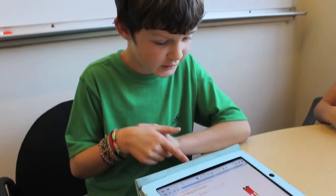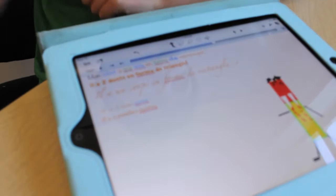We did drawings of robots with shapes on a different page. And then we wrote what our robot has, and we write the shapes and sometimes the colors.